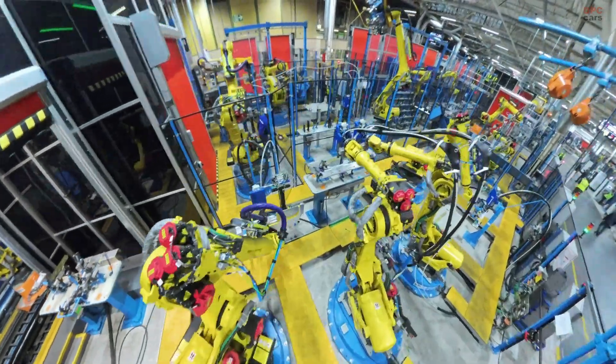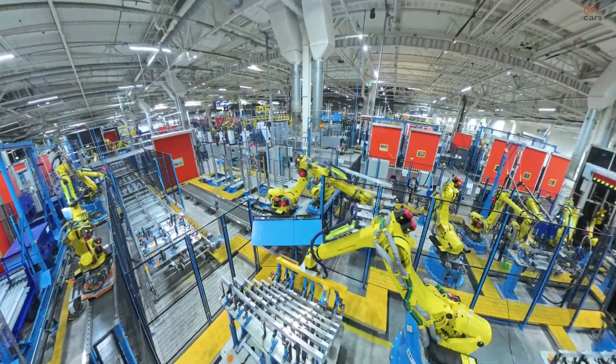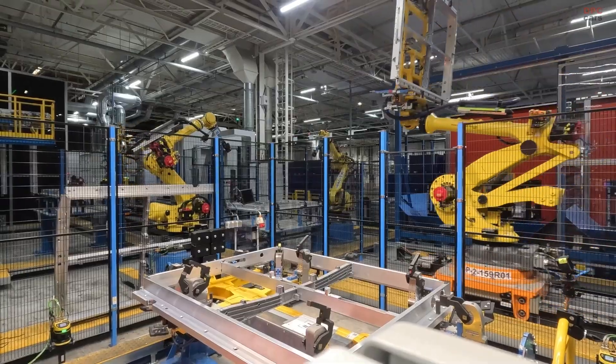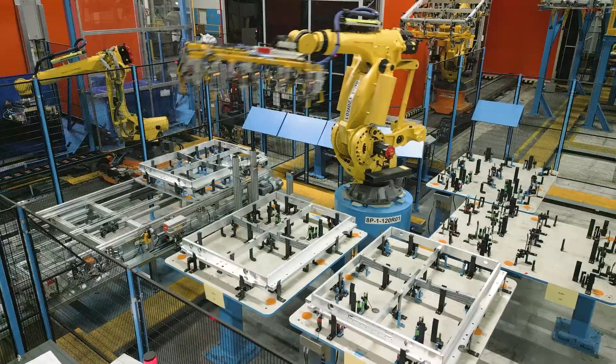Ford has officially started assembling battery packs for its next generation electric vehicles, including the Ford Explorer and Ford Capri. These battery systems come in three different sizes and are being produced exclusively at the state-of-the-art Cologne Electric Vehicle Center.